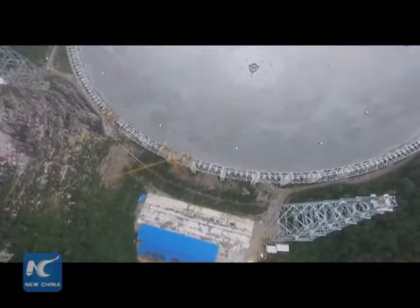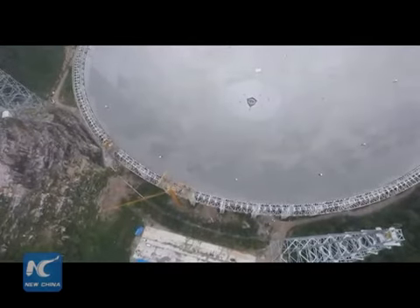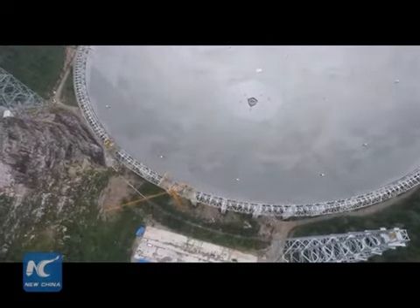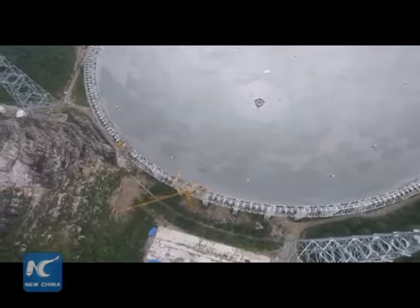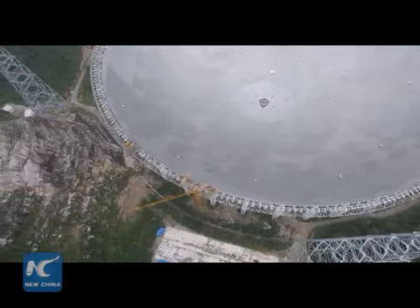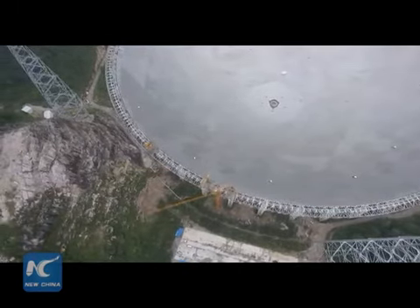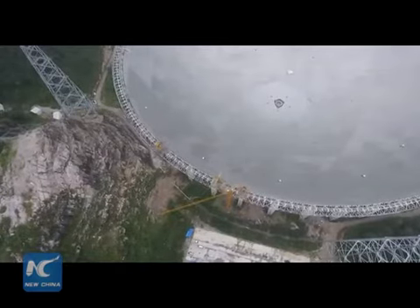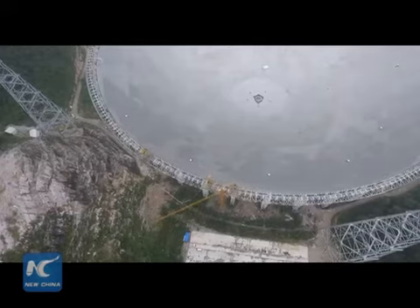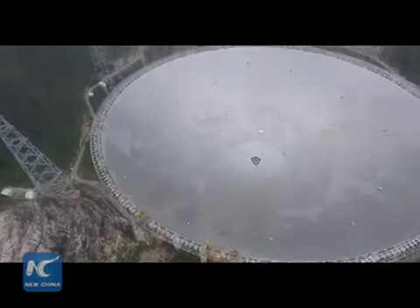Since we are surrounded by mountains, before this project began, over 9,000 villagers had to be relocated within a radius of 5 kilometers to prevent radio signal disruptions. Those local villagers didn't know that this huge project was going to be used to potentially find alien life — they were very excited.